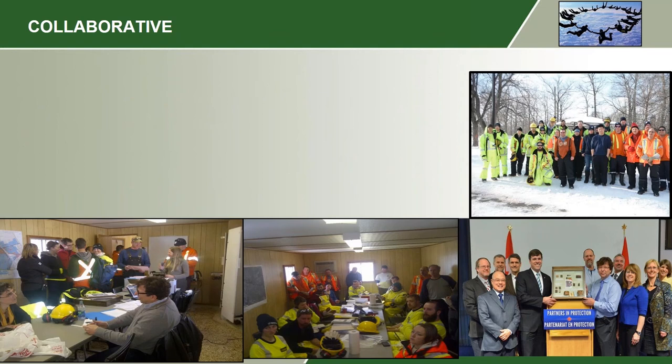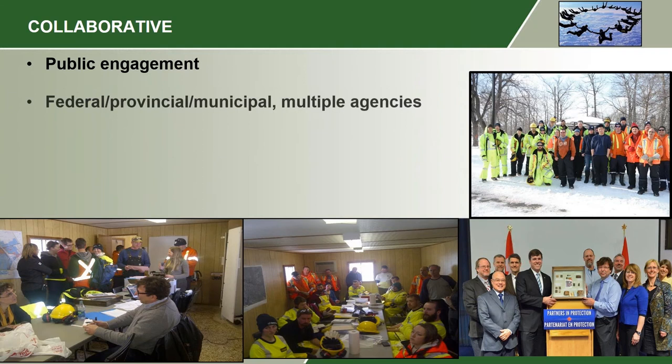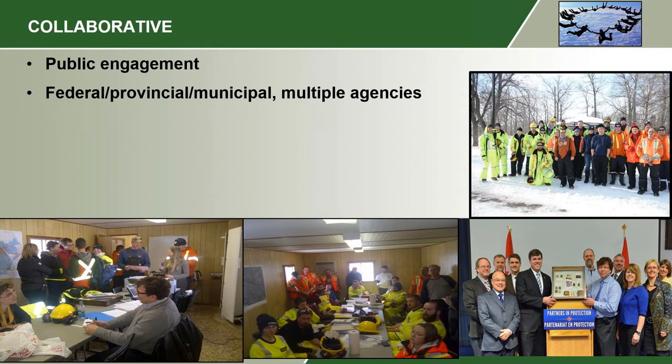Collaboration was a big part of our success. We need to be collaborative to engage the public. The two finds were made by people from the public. There is a lot of federal, provincial, and municipal agencies involved. The Canadian Food Inspection Agency is the lead, but you have many other agencies involved in making sure this is successful. And when you have three different municipalities and two different regional governments involved, then you have a lot of layers of government to keep involved, keep engaged, and have their support.